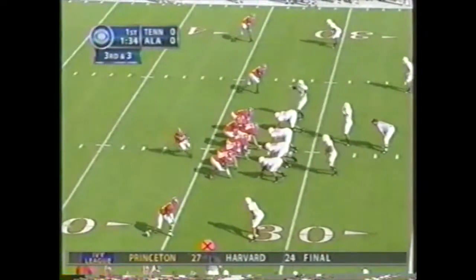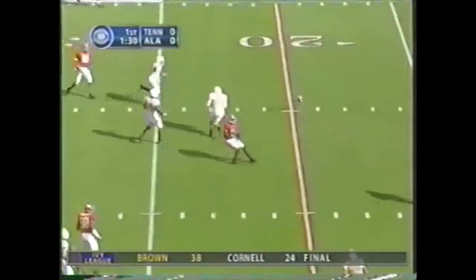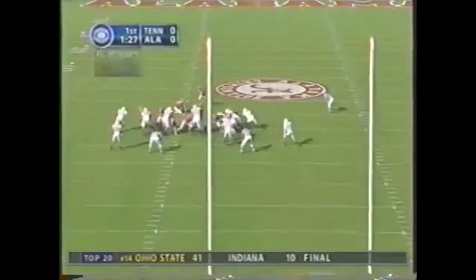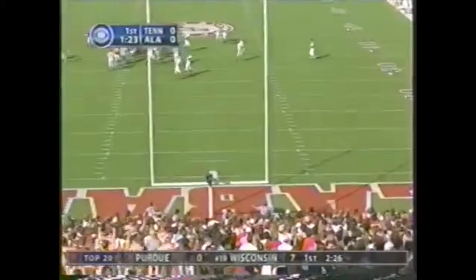It's third and three in a scoreless first quarter. This will be an empty backfield. Coyle finds a man, but it's in and out of the hands. He was bombing them in pregame — good snap, kick on the way. Nope.